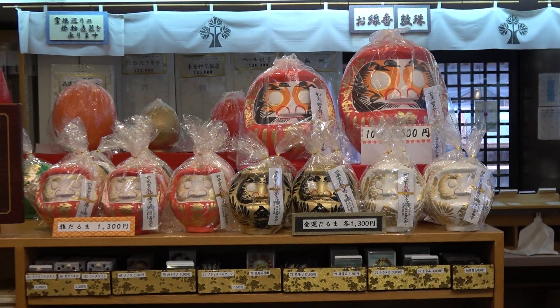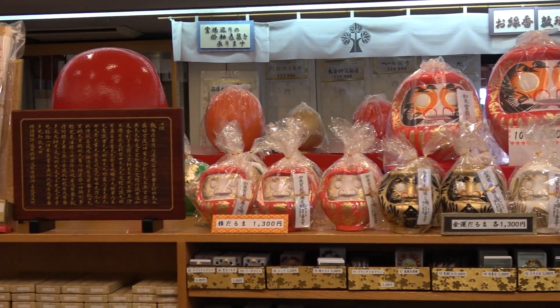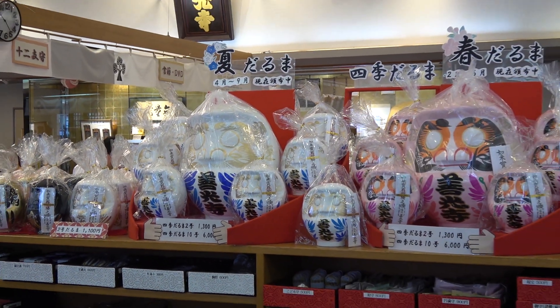It's better not to film inside, to respect the spirituality of the place. You will find some stores, and especially a lot of Daruma dolls. At new year, you draw the left eye of the doll and make a wish. When your wish is granted, you can draw the second eye.